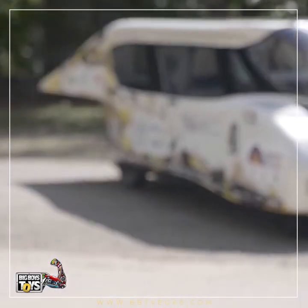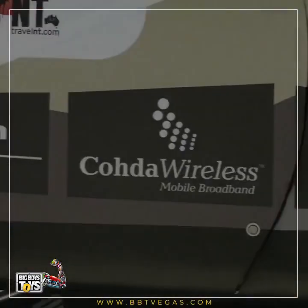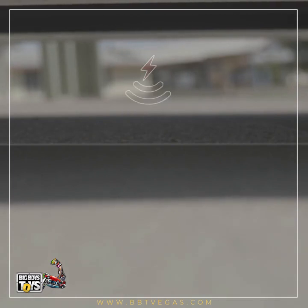Being energy-positive means Solar Team Eindhoven can introduce new concepts like wireless discharging, using Stella's surplus energy to lower your total energy consumption at home.